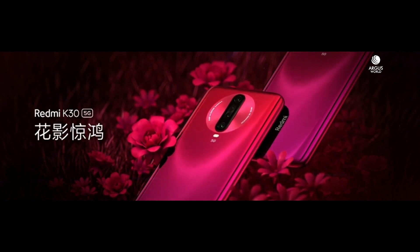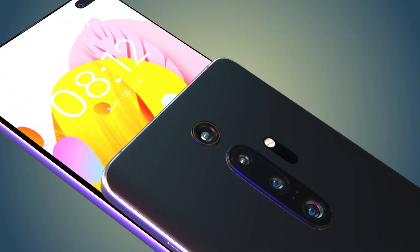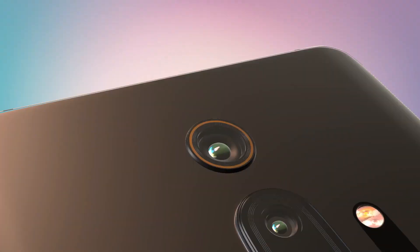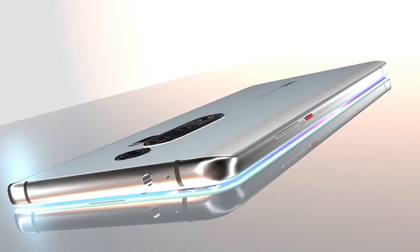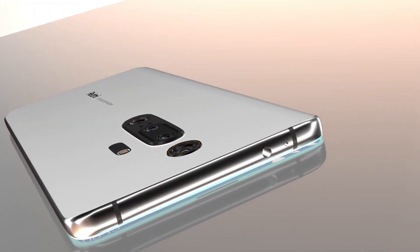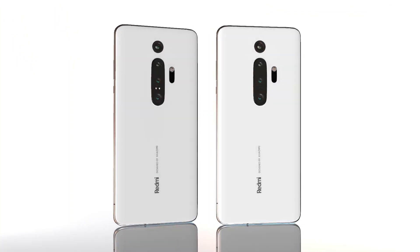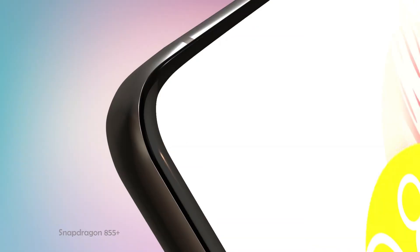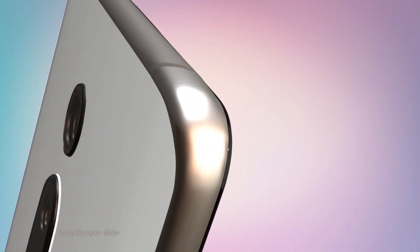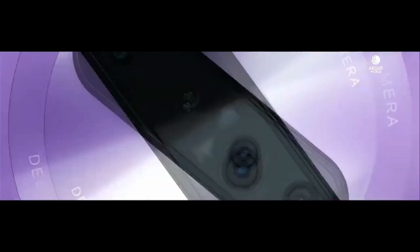It will absolutely have an in-display fingerprint scanner — not ultrasonic, likely optical, since it's going to be a mid-range flagship level smartphone. It will obviously have a pill-shaped camera cutout on the front side, but it would be a bit smaller than the S10 Plus, more like the Huawei P40 Pro, which is also an upcoming smartphone.